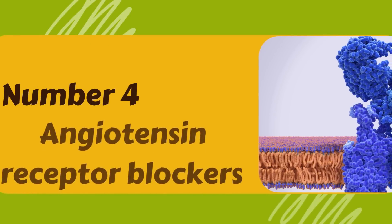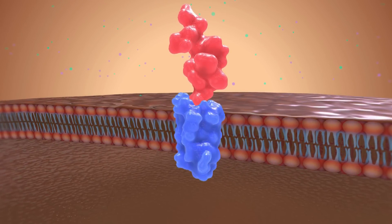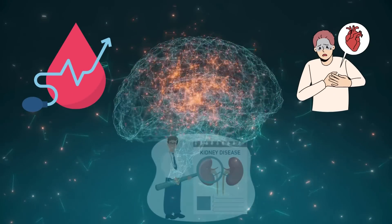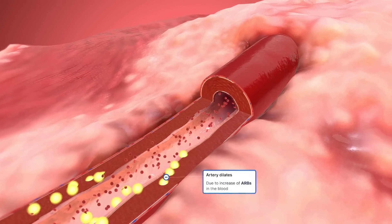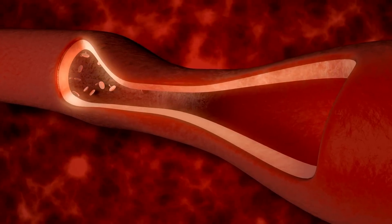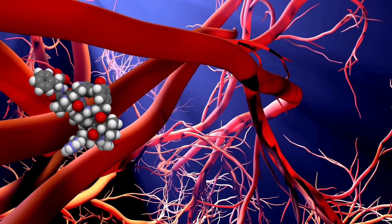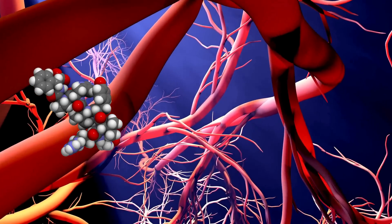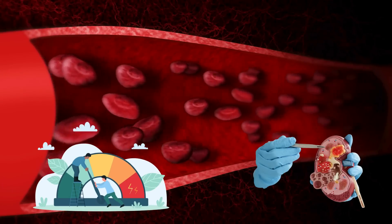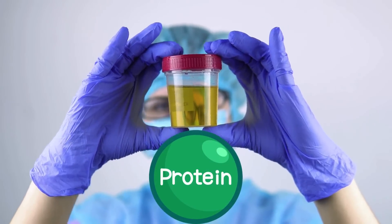Number 4: Angiotensin Receptor Blockers. Angiotensin Receptor Blockers, or ARBs, are commonly used to manage conditions like high blood pressure, heart failure, and kidney diseases. ARBs work by blocking the action of a hormone called angiotensin-2, which causes blood vessels to constrict, leading to increased blood pressure. By inhibiting angiotensin-2, ARBs cause blood vessels to relax and dilate, lowering blood pressure. This relaxation effect may also reduce the pressure within the kidney's filtering units known as glomeruli, helping to decrease the leakage of protein into the urine.